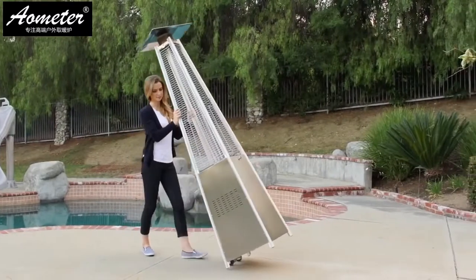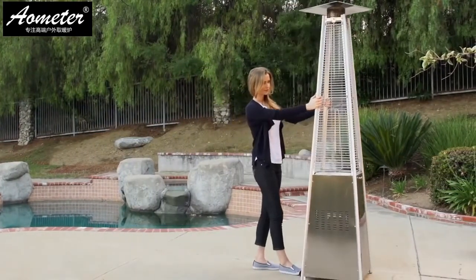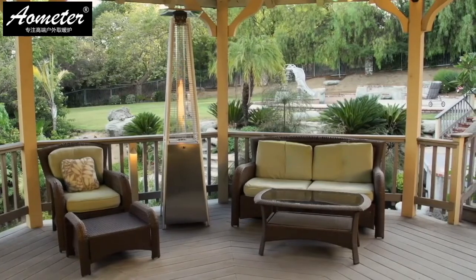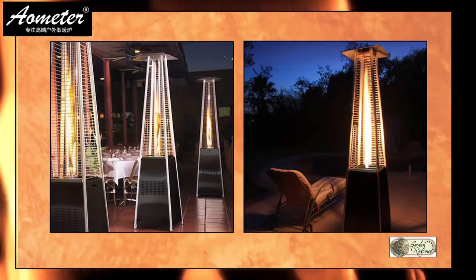The attached wheels provide easy mobility, and the built-in fuel shutoff automatically cuts off the fuel in the event of the unit being tipped over. Garden Radiance patio heaters carry a 2-year residential and 1-year commercial use warranty.